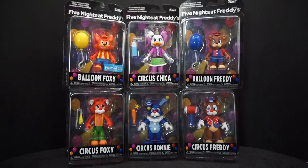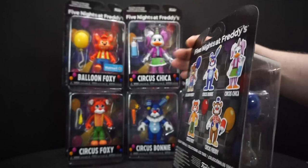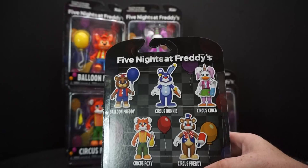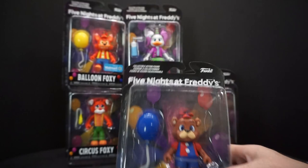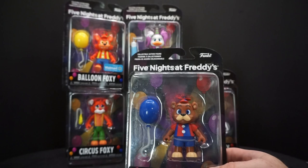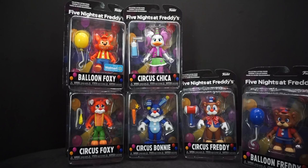Balloon Foxy and Balloon Freddy both have balloons, and Circus Foxy does too. On the back of the box, they only show five figures — they never put the exclusives on the back. It seems to only be Walmart exclusives, though lately there have been website exclusives too. I think there's a Glam Rock Freddy coming up — it looks weird but I like it.